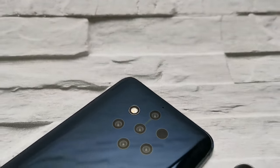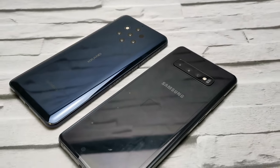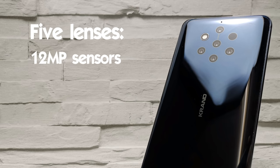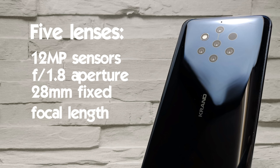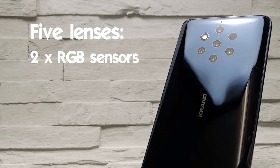Before we get started it's important to know exactly what each device is packing. The Nokia 9 PureView comes with that striking five lens setup on the rear that's quite unlike anything else on the market. All five of these lenses are actually 12 megapixel sensors with an f1.8 aperture and a fixed focal length of 28 millimeters. The difference is that two of these are colour sensors whilst the remaining three are monochrome.